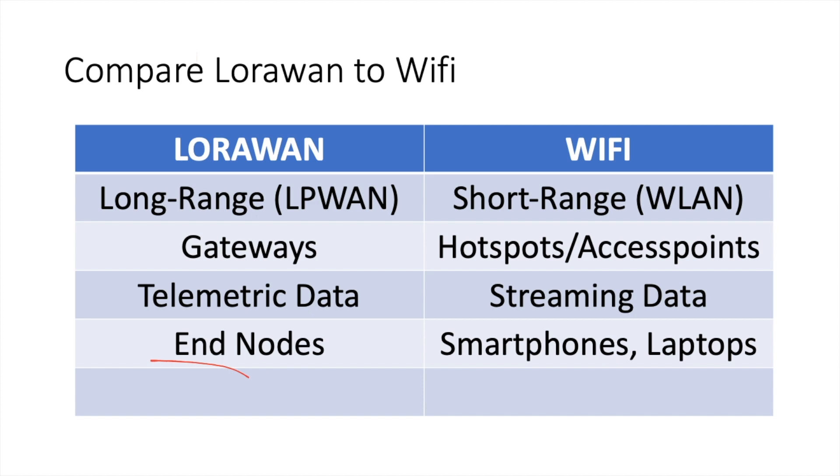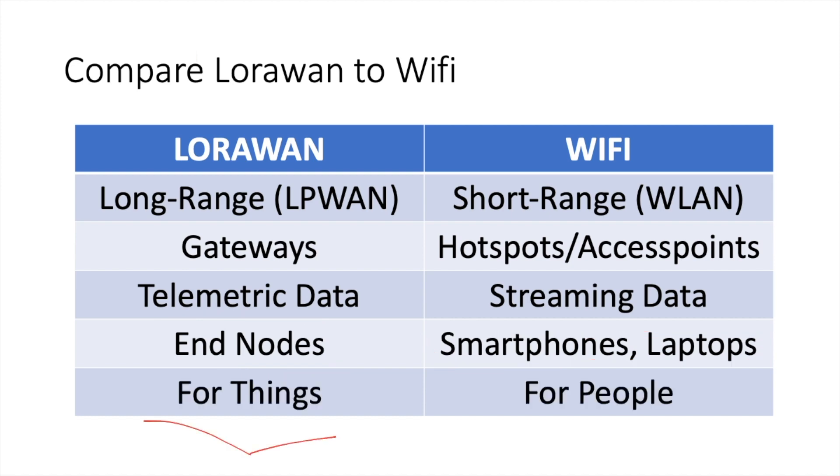LoRaWAN is also concerned with end nodes and devices while Wi-Fi is mainly concerned with smartphones and laptops. LoRaWAN is really designed for things while Wi-Fi is designed for people, although you can also have IoT projects using Wi-Fi — but LoRaWAN is only designed really for things.